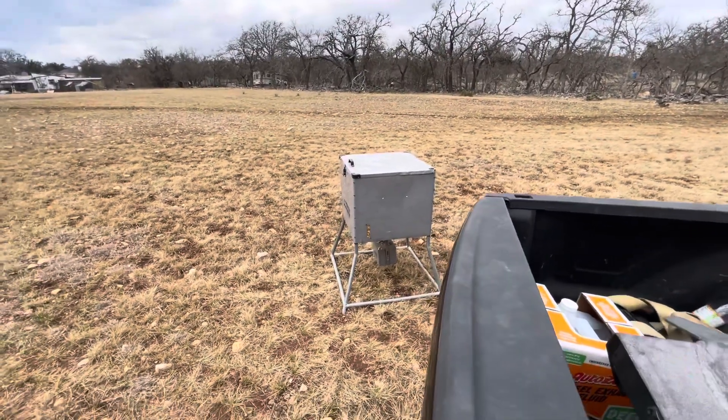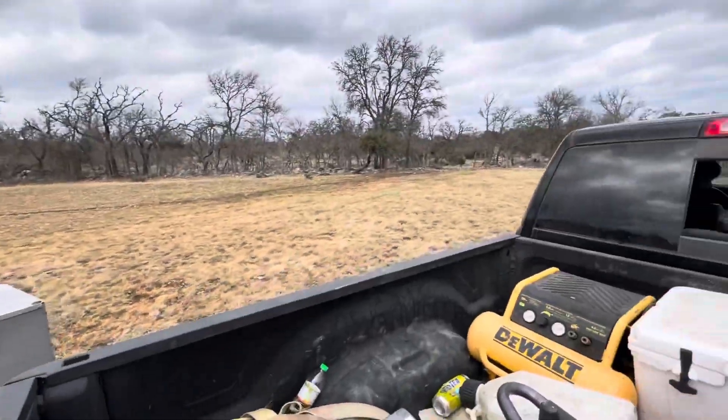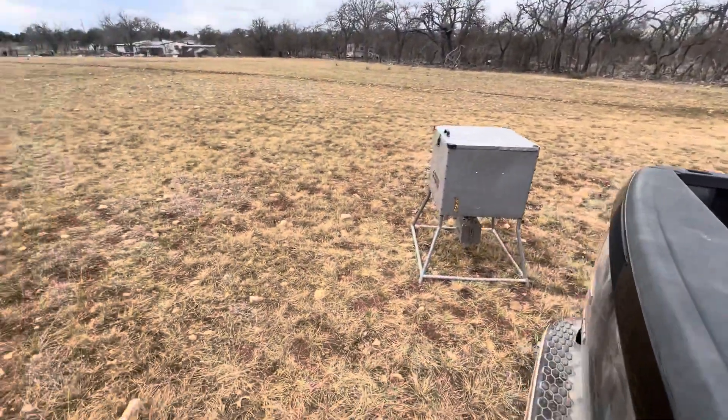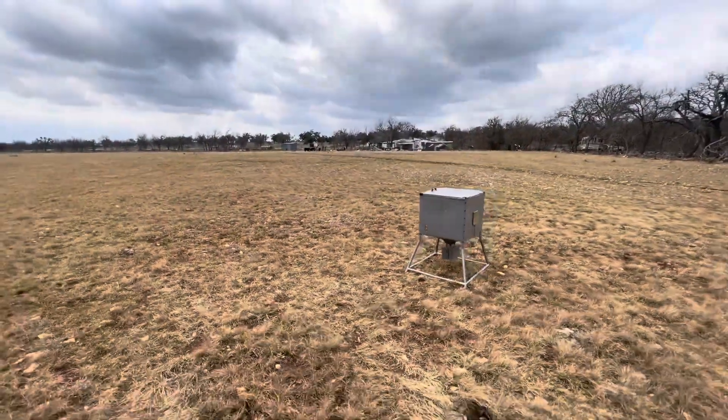My buddy Dusty came by and he moved the feeder over back here. We're fixing to try to trap some antelope this month — wish us luck!